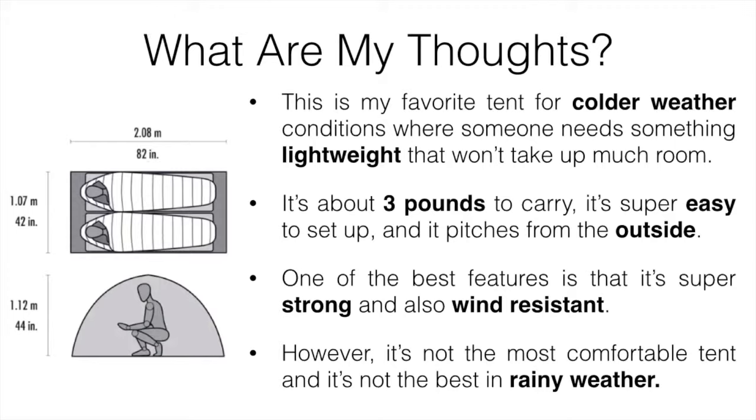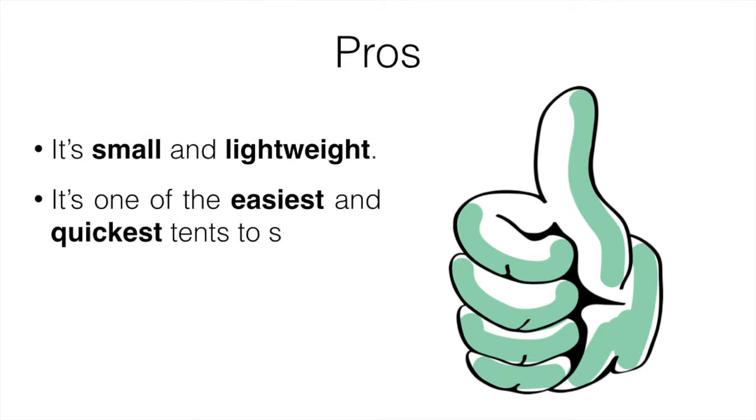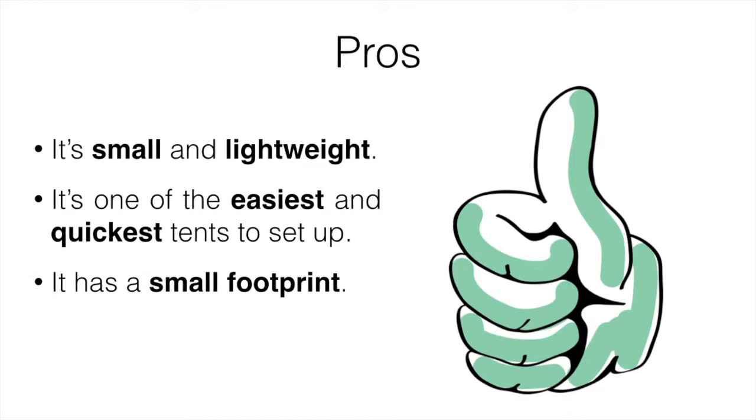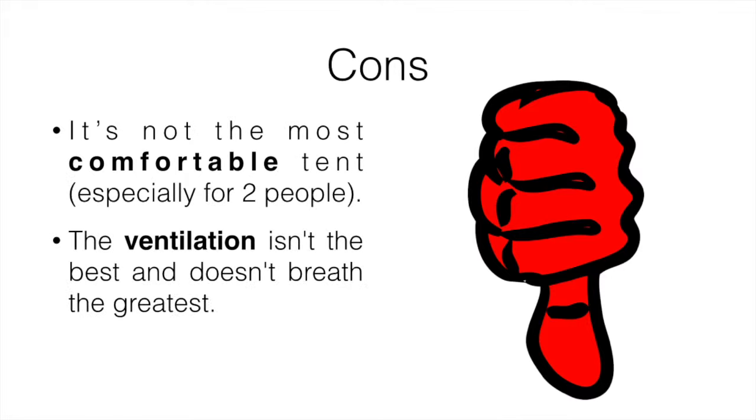However, it's not the most comfortable tent and not the best in rainy weather. It's best in dry, cold, windy conditions, but when it comes to rain or wet snow it's not the best option. Pros: it's small and lightweight, one of the easiest and quickest tents to set up and take down, has a small footprint, and is strong and durable. Cons: it's not the most comfortable, especially for two people; ventilation isn't the best; and there's no bug mesh.